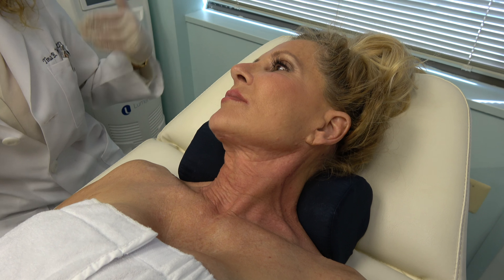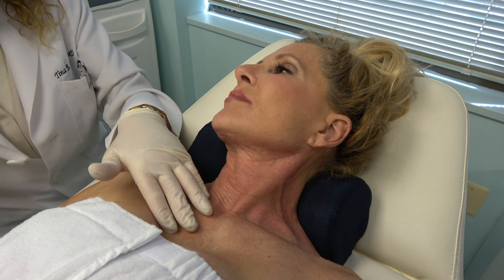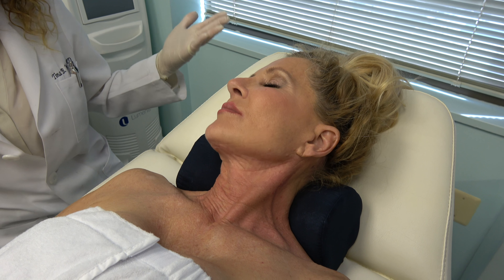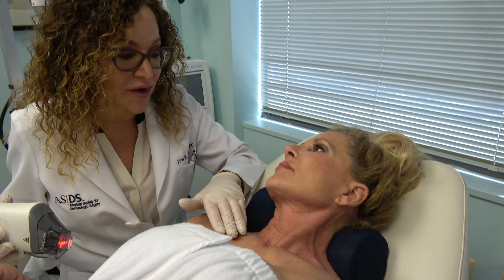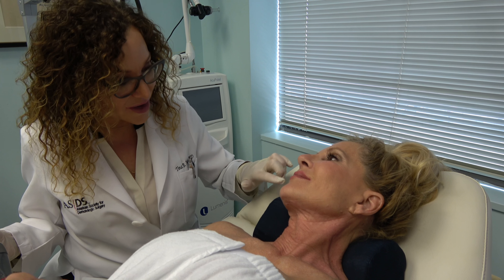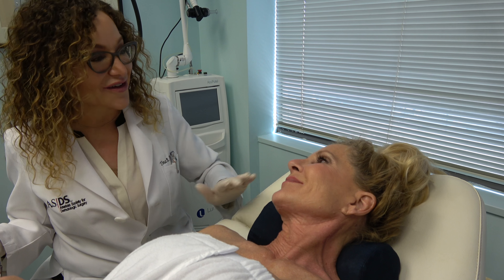This is where most people forget to put their sunscreen. By the time you put on your clothes and jewelry, it's a tough area unless you remember to do it in the morning in the mirror. It's just an area that almost everyone forgets. Fortunately, we're able to reverse it and get this skin to hopefully match the beautiful skin on your face.